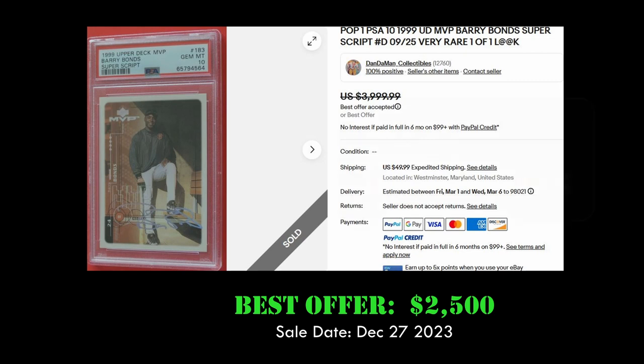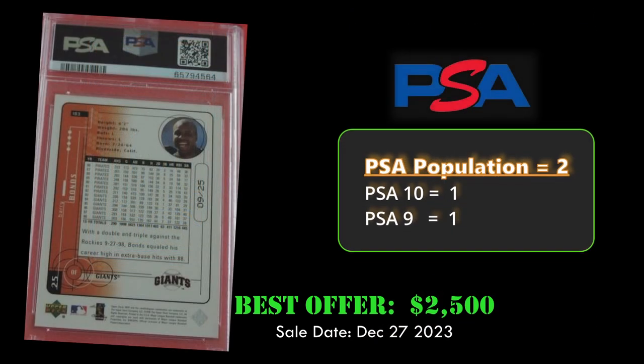The Barry Bonds Superscript sold for $2,500. It has a PSA population of two — we're looking at the PSA 10 — and there's also a PSA 9 out there. On the back you can see this is numbered nine of 25.